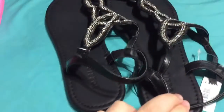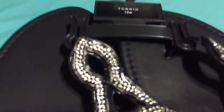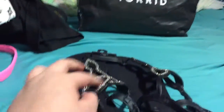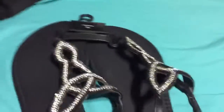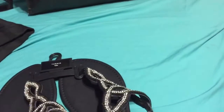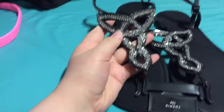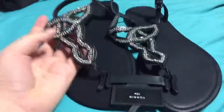I also got these sandals from Torrid. They come with this really cute beaded detailing. I originally was going to get the t-strap sandals but they felt really tight and claustrophobic on my foot. These are all black t-strap style sandals and they look really good from the front, which is what people will be seeing.